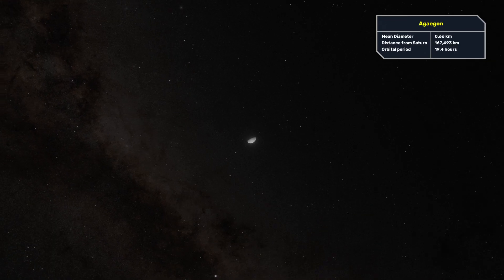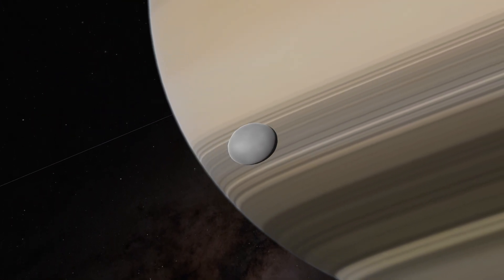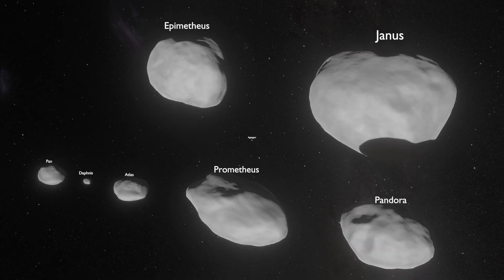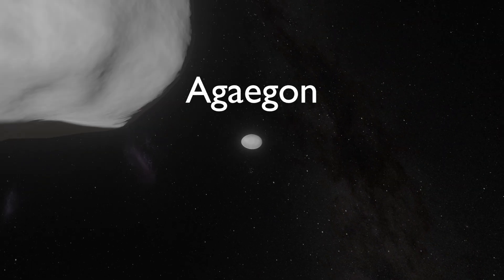Aegaeon is a much smaller moon with a mean diameter of about 600 meters. It is elongated along one side and appears to have a smooth surface. Janus and Epimetheus are significantly larger than the rest of the moons we have seen so far, and there's Aegaeon, which is the smallest among them.